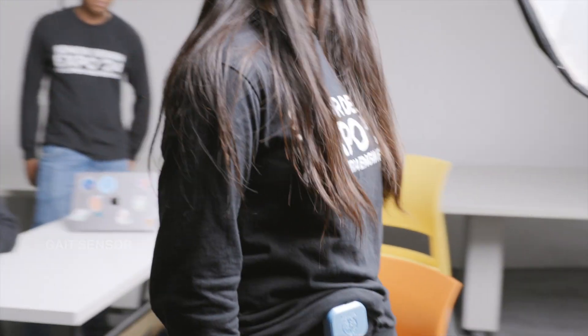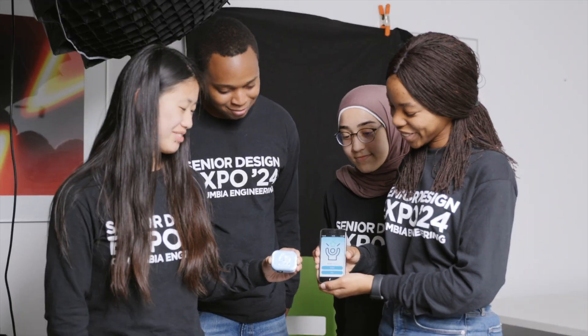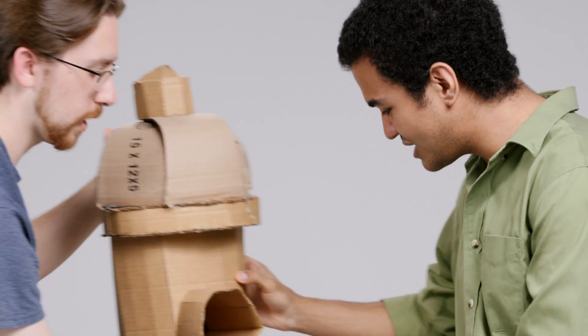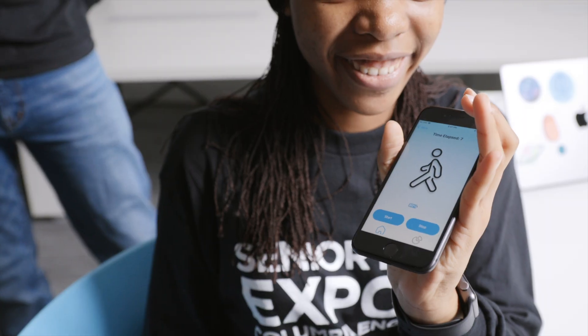We wanted to create a sensor that would be able to measure these movements in an objective way. We really focused on tremor, bradykinesia, and gait because these are things that can truly be improved. What we learned throughout our experience with Engineering for Humanity is that we should be designing products that really help people, and people should be the center of our designs.